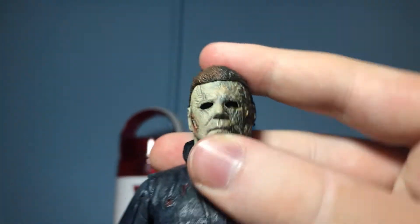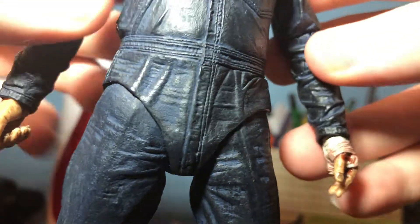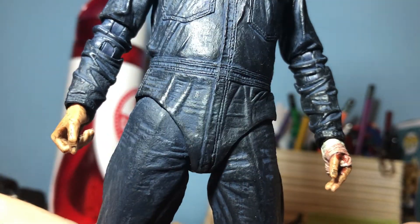The head can move almost all the way around, like all other NECA figures — just be careful not to pop anything off. The collar in the back does block a full rotation, which is a slight issue. The arms are the same as the last figure — everything is movable and articulated, with joints that can swivel 360 degrees. The hands can swivel too, but I don't want to test it too much. There's no ab crunch, and the legs actually move a little more than the Halloween 2018 figure did.